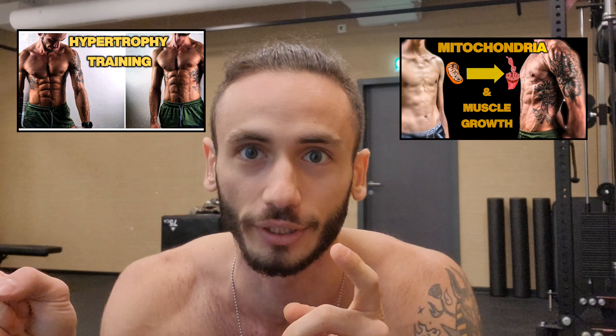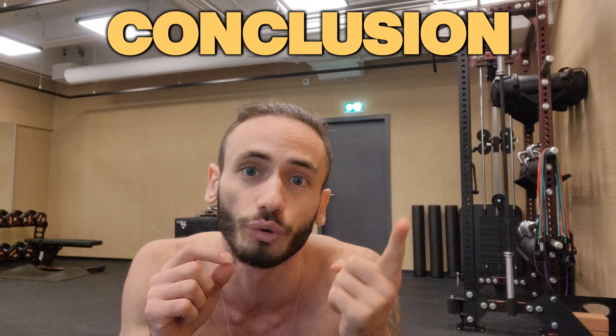We've talked about progressive overload multiple times, so go check that out. We've also talked about hypertrophy, so go check that out too. To summarize, exercise triggers the release of hormones like adrenaline and noradrenaline, which increase heart rate and dilate blood vessels to deliver more oxygen to working muscles. Additionally, CO2 and lactic acid are efficiently transported away from the muscle, while endorphins are released to enhance your mood.